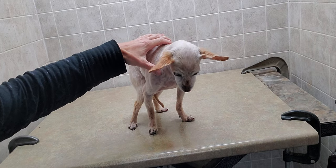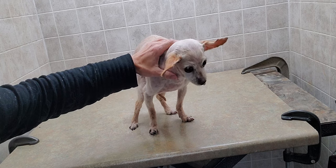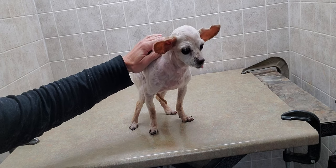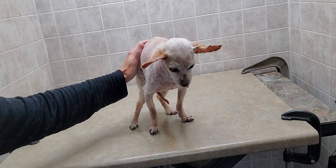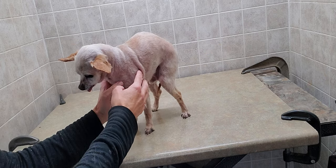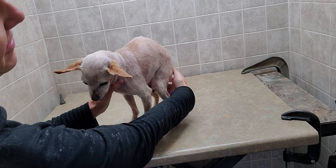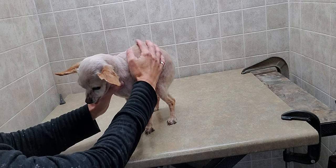Hi everyone, this is Lisa from Canine Clips, and this is Peanut. Peanut is a Chihuahua mixed with a poodle and he just had his full groom here. He likes to be nice and short, so he's a number 10 shave down including the head, face, and tail, as you can see.